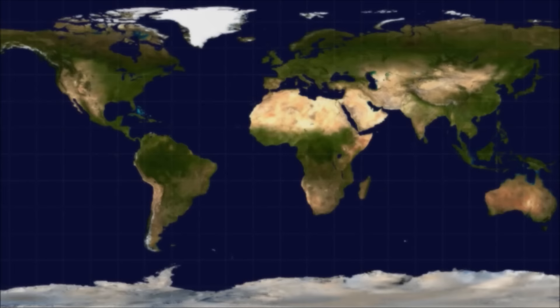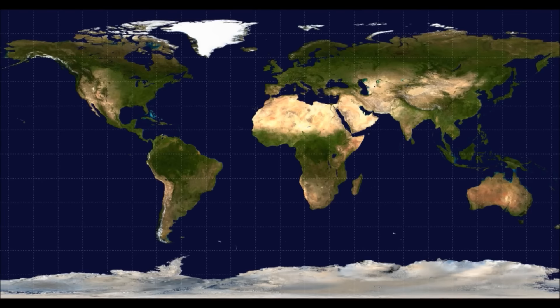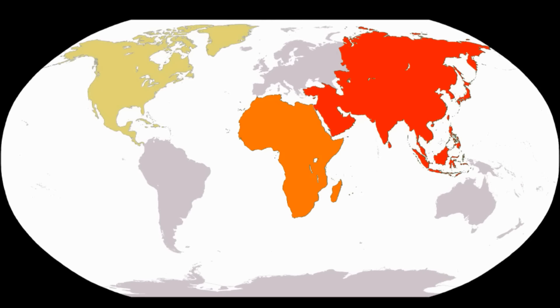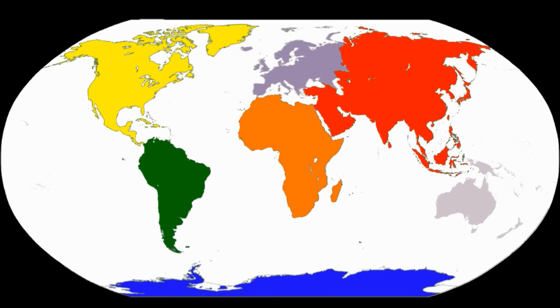The two largest types of landforms are continents and oceans. Continents are any one of the largest landmasses in the world. Traditionally, the Earth is divided into seven continents. From largest to smallest, they are Asia, Africa, North America, South America, Antarctica, Europe, and Australia.